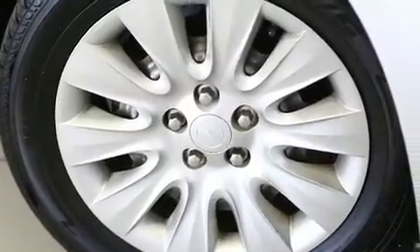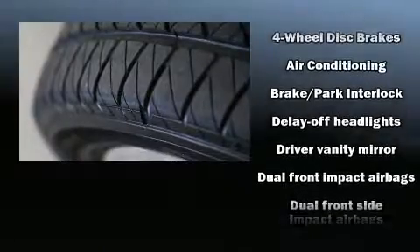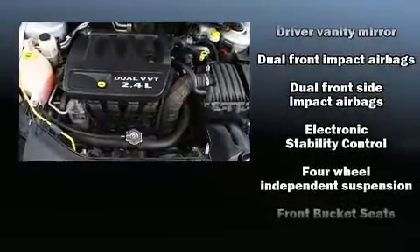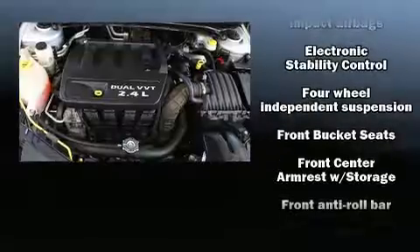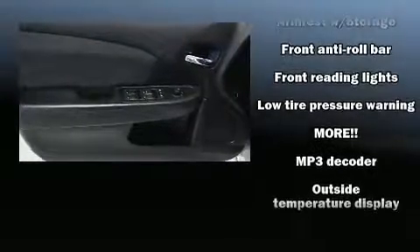Chrysler also prioritized safety and security by including dual front impact airbags, front and side impact airbags, traction control, brake assist, anti-whiplash front head restraints, a panic alarm, and four-wheel disc brakes with ABS.